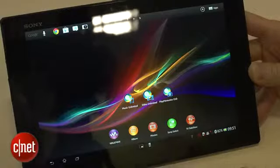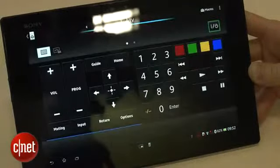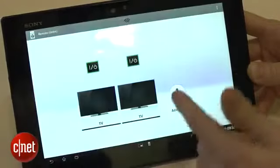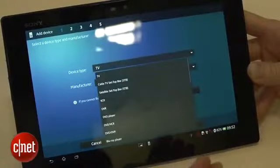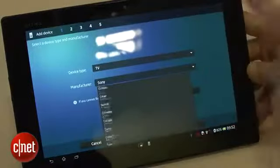A universal remote app works with a built-in IR blaster to control TVs, Blu-ray players and other home entertainment boxes. Sony has a large database of products already loaded onto the tablet, so you should be able to select the manufacturer and model of your product from a list and everything will just work. But if your TV isn't there, you can add it manually.